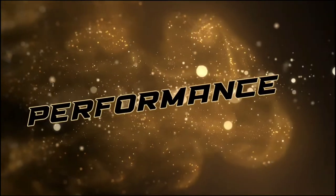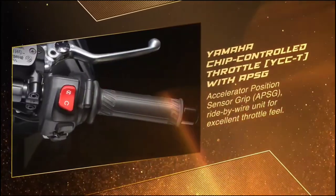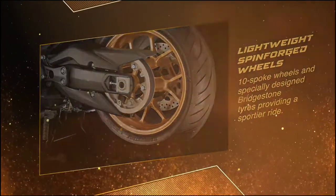Power comes from a two-cylinder DOHC engine producing 47.6 horsepower at 7,500 rpm and 55.7 newton-meters of torque at 5,250 rpm, with power going to the rear wheel via automatic transmission and belt drive.